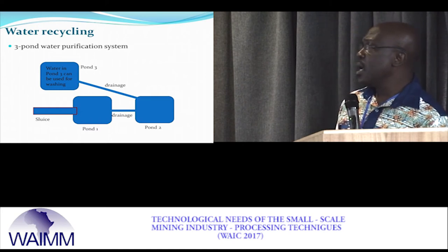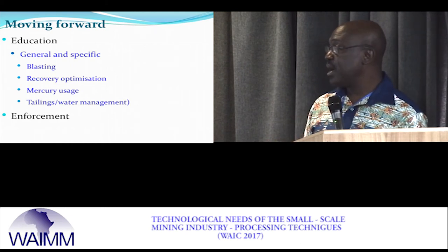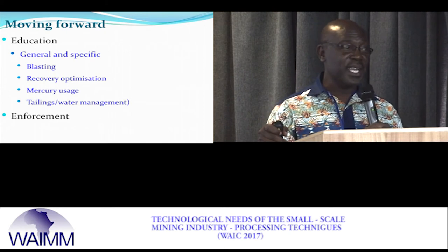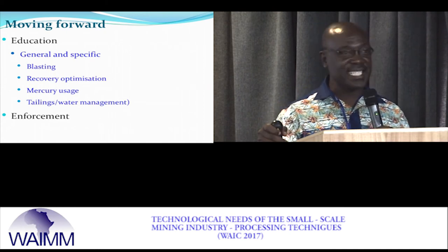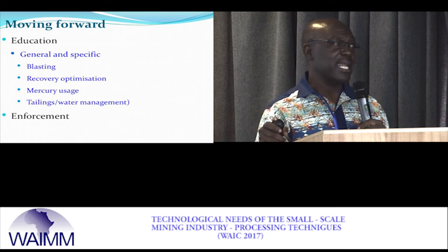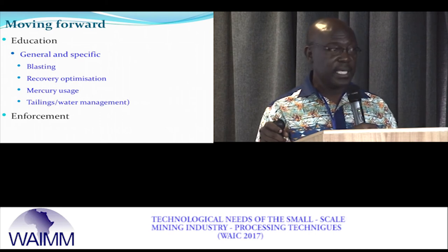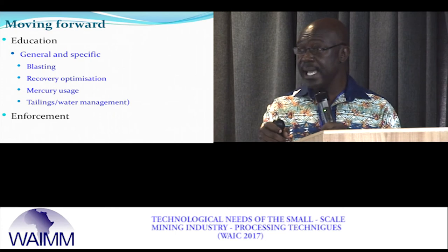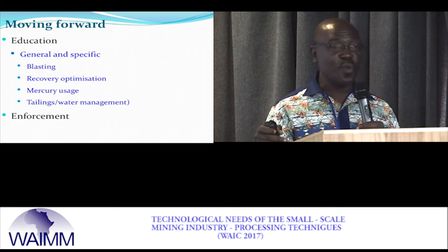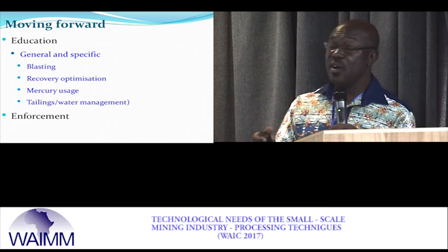Moving forward we are hoping for more education — in management generally, but more specifically in blasting. In every small-scale mining area they blast, but if you ask them where they learned how to blast, they just laugh. We are saying that in every district, about 20 small-scale miners should be selected, taken to the Inspectorate Division, taught how to blast, issued blasting certificates, and sent back to blast for a fee — because nobody should blast just because they think they know how.